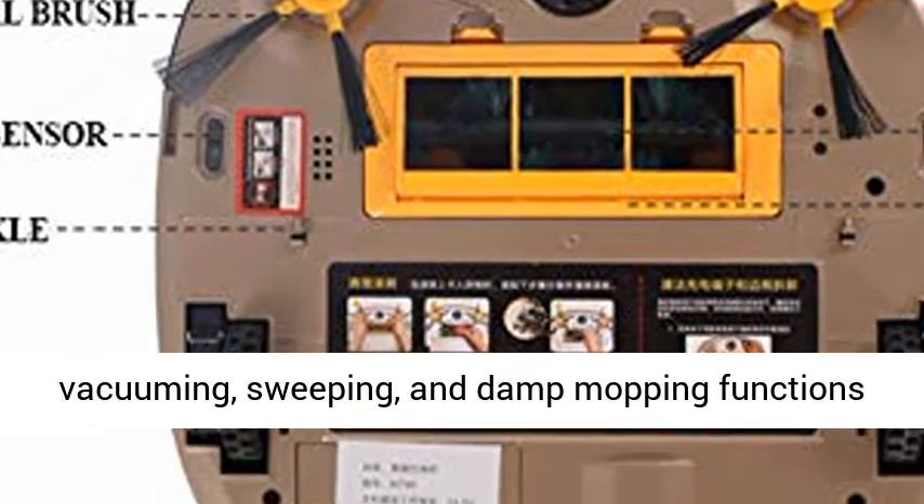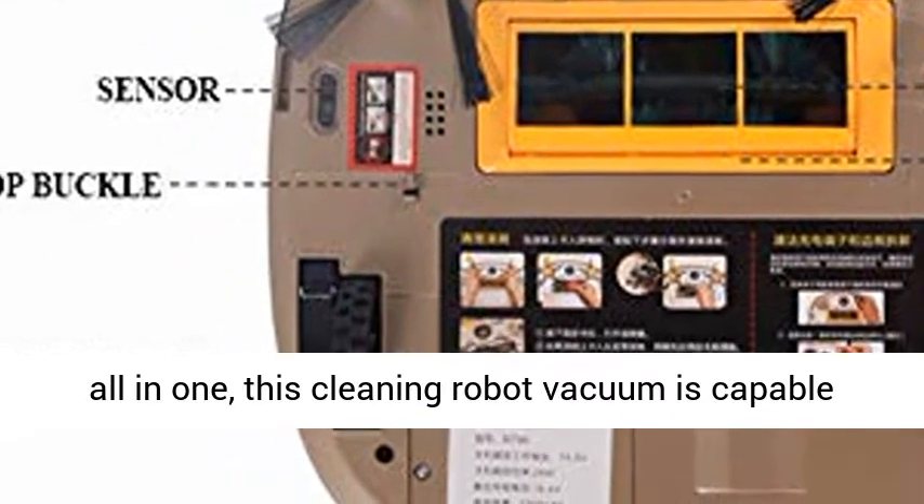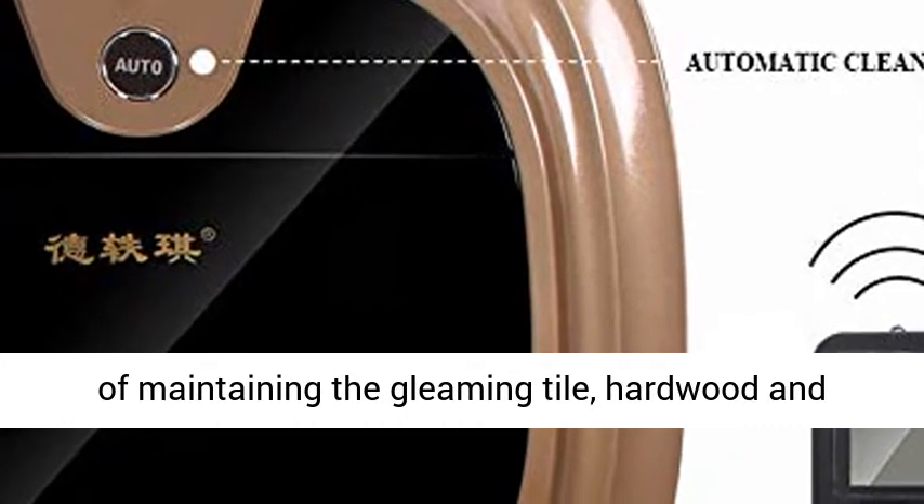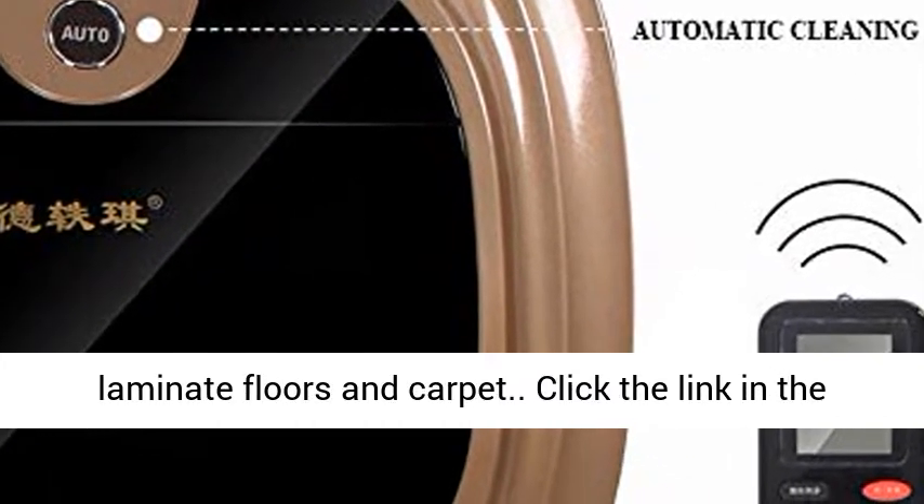With vacuuming, sweeping, and damp mopping functions all in one, this cleaning robot vacuum is capable of maintaining gleaming tile, hardwood, and laminate floors and carpet.